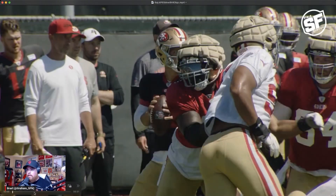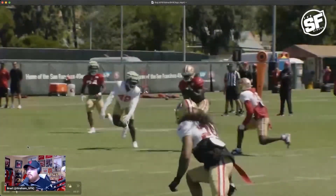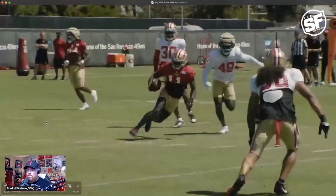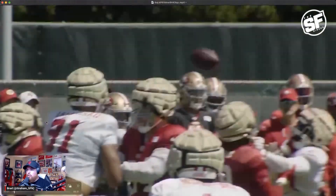We are back breaking down the 49ers highlights they posted to their social media platforms to provide a bit more context from what we saw in practice today. We're going to slow this one down because this was a Brock Purdy dart.